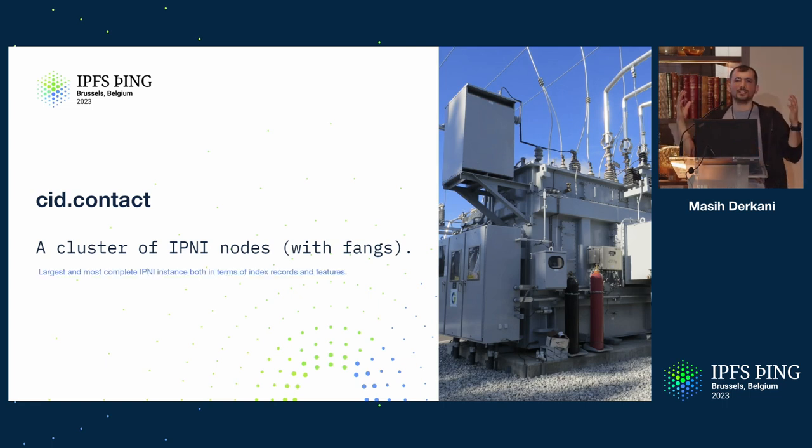It is the largest, most complete IPNI instance, both in terms of the features — staying the latest — as well as the amount of data that it has.